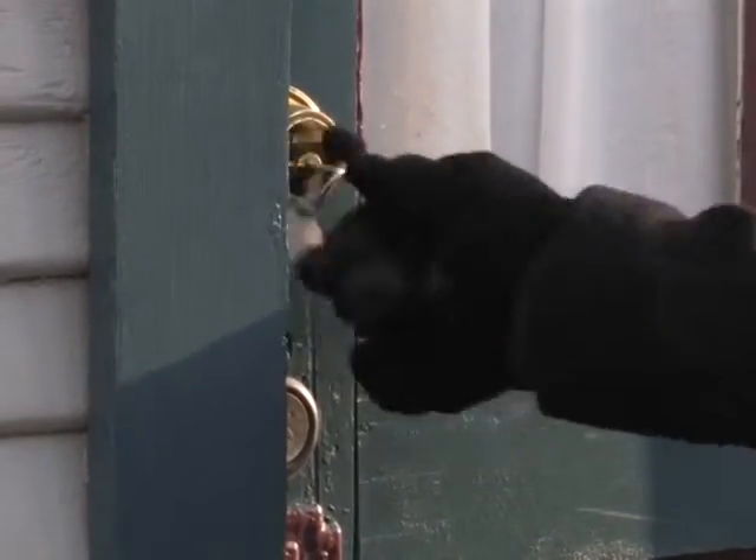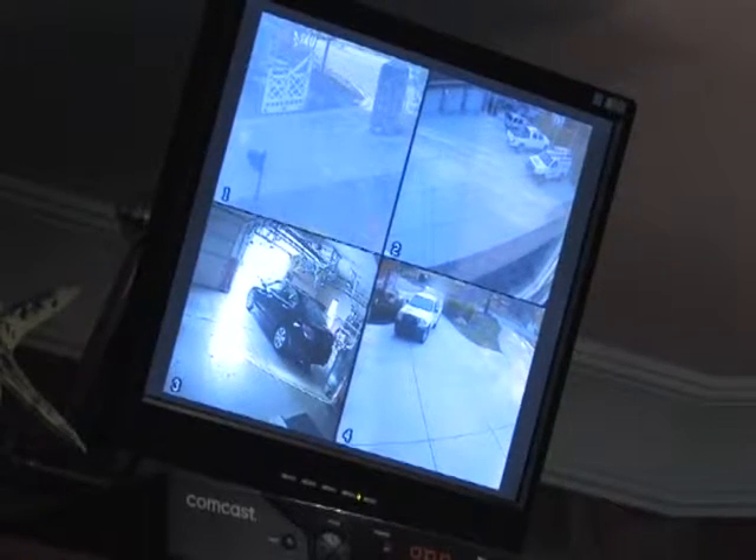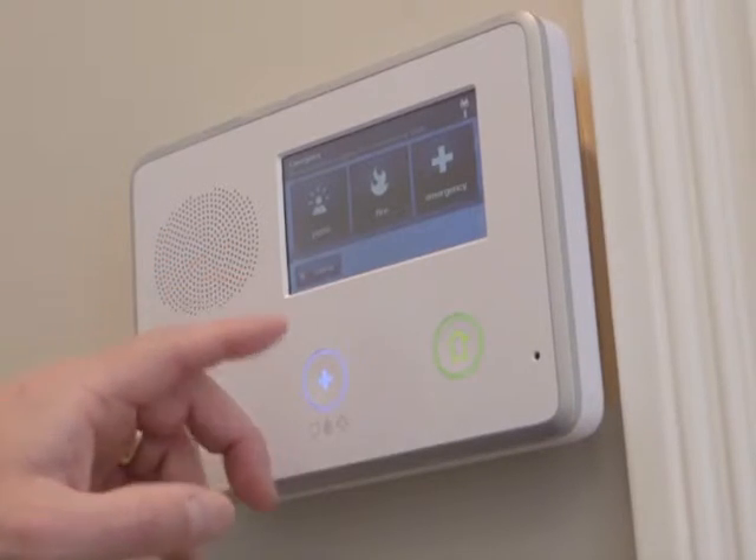Protecting your home from unwanted intruders is serious business. A modern alarm system with high-quality wireless equipment can be installed for about $700, but the real key is who is on the other end of the alarm.